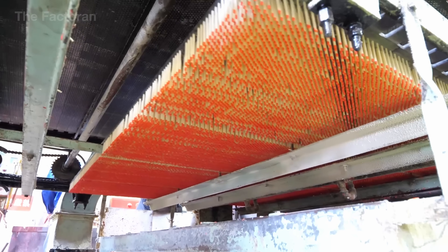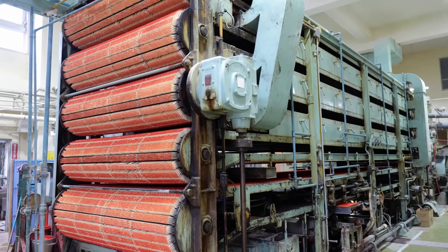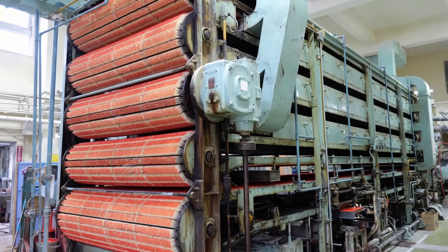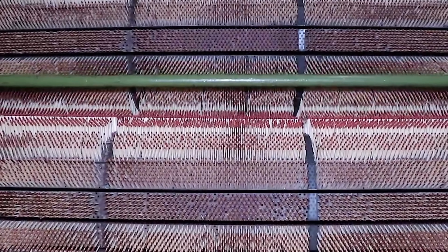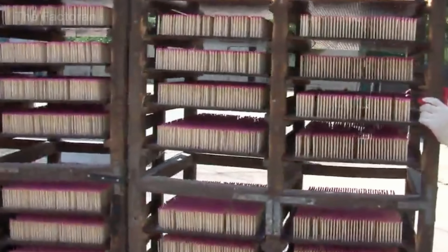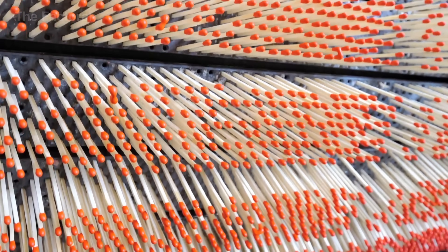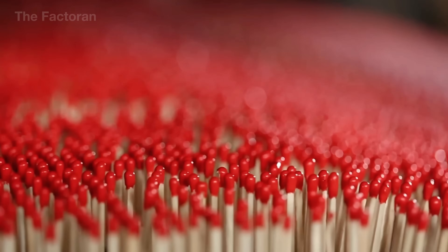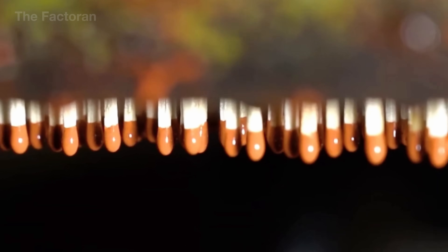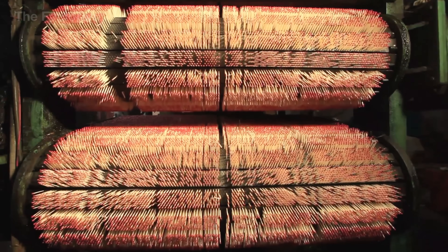After the chemical dipping stage, the match heads are still soft and extremely susceptible to deformation. To stabilize their shape, the trays of sticks are mounted onto a rotating drying rack that moves slowly inside a sealed, ventilated chamber. With each rotation, thousands of matchsticks pass repeatedly through horizontal streams of dry air, allowing the chemical coating to evaporate gradually without experiencing thermal shock. Throughout the process, sensors monitor airflow speed, temperature, and humidity in real time.